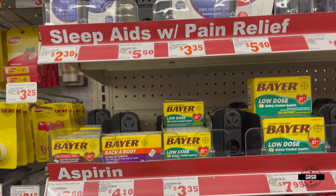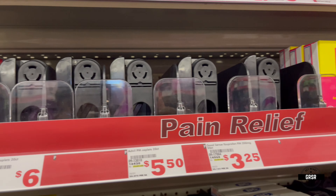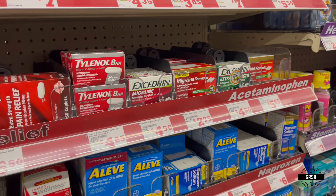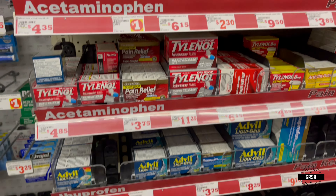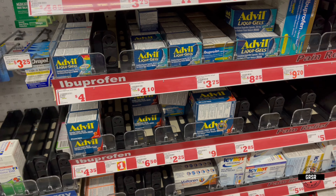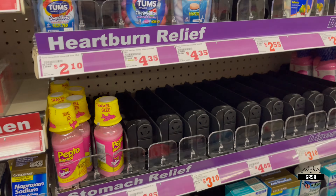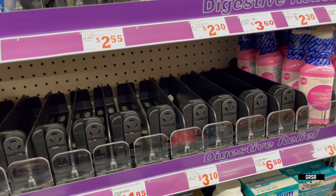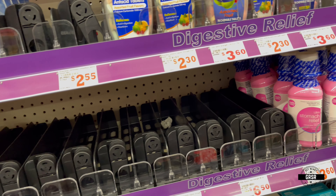More empty spaces there, but they still have a decent supply of pain medication — over-the-counter pain medication. Tylenol, acetaminophen, ibuprofen. And look at the heartburn relief — stomach relief. They don't have much Pepto-Bismol at all.